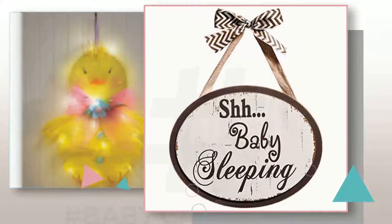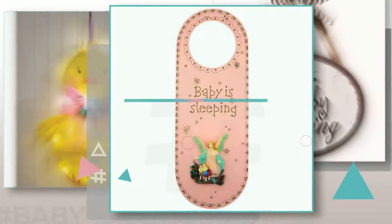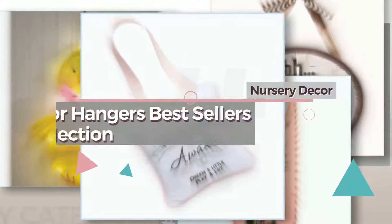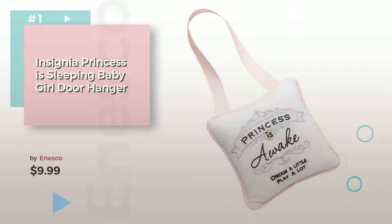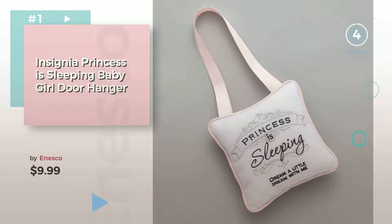If you're looking for baby door hangers, here's a collection you've got to see. Nursery Decor Door Hangers Best Sellers Collection. Item Number 1, by Inesco. Watch this video and get inspired.